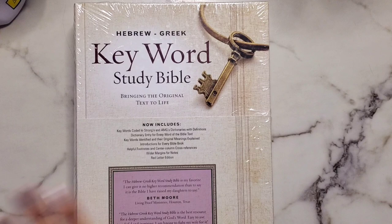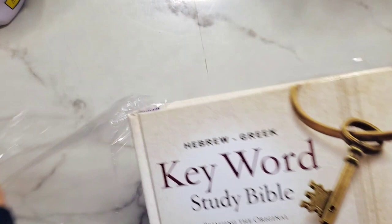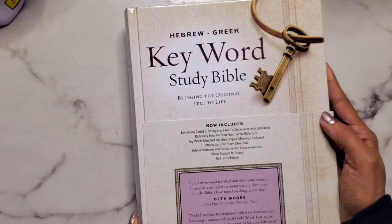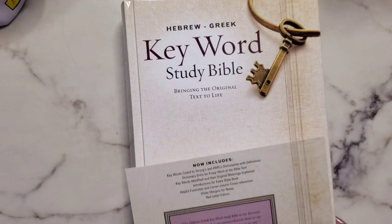Here it is — the Hebrew Greek Keyword Study Bible: Bringing the Original Text to Life. I'm going to rip off this shrink wrap. I have my scissors ready. This is an official first impressions — I normally watch videos on a Bible first but I decided not to, so this is a real initial first impression.